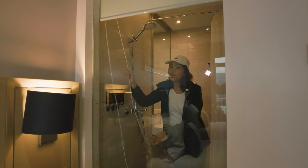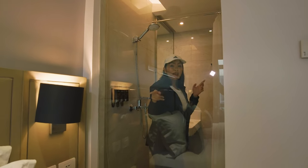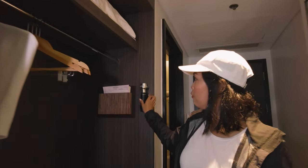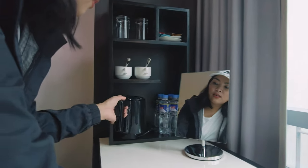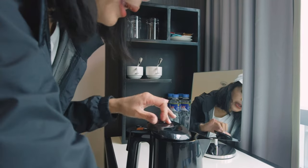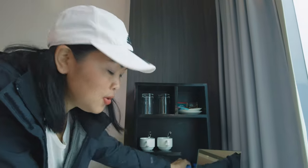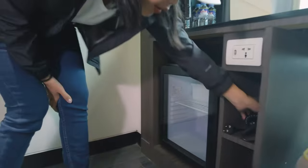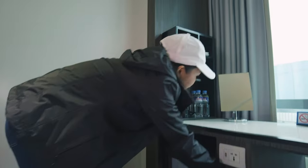If there are just two of you — you and your partner — you can open this. While someone's showering, the other can use it. They have a flashlight for blackouts. They also have a kettle, coffee, tea, and water. And there's a hair dryer — you can do your hair here.